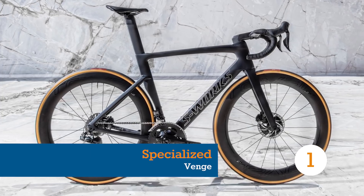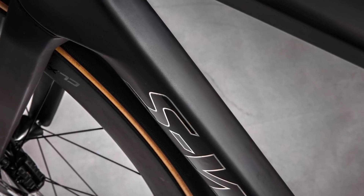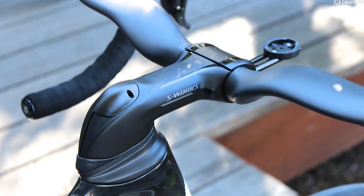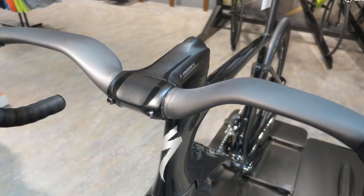You know what they say, Venge is a dish best served aero. The old Venge Vias helped set the trend for fearsomely complicated aero bikes with everything integrated and proprietary. It was brutally quick and brutally impractical.